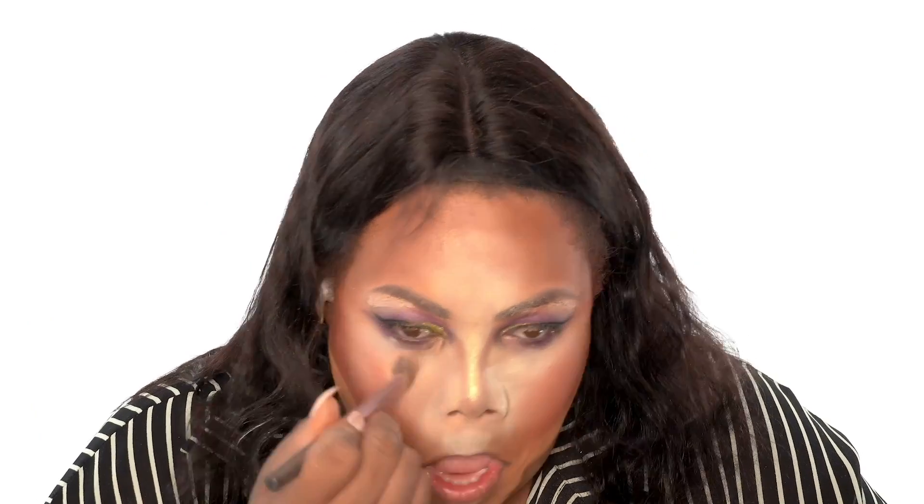It ain't coming out the way I want it, so I'm gonna add just a little bit more. Get a little more blush — I'm using straight up orange this time. I'm gonna go ahead and put on a little bit more bronzer because maybe that'll help it out. Okay, it's going to come together now.